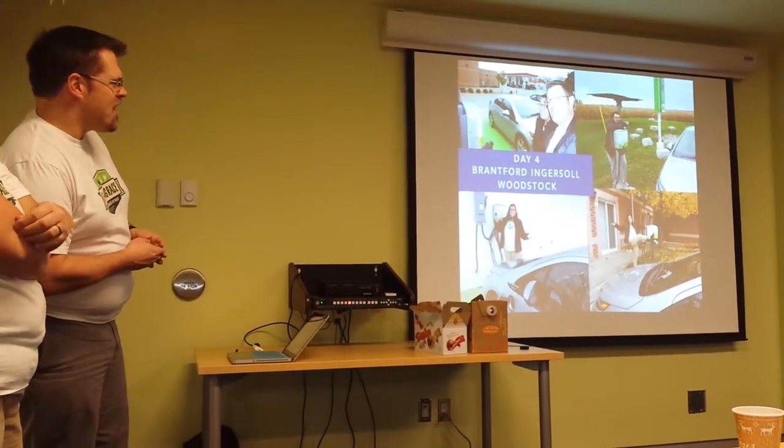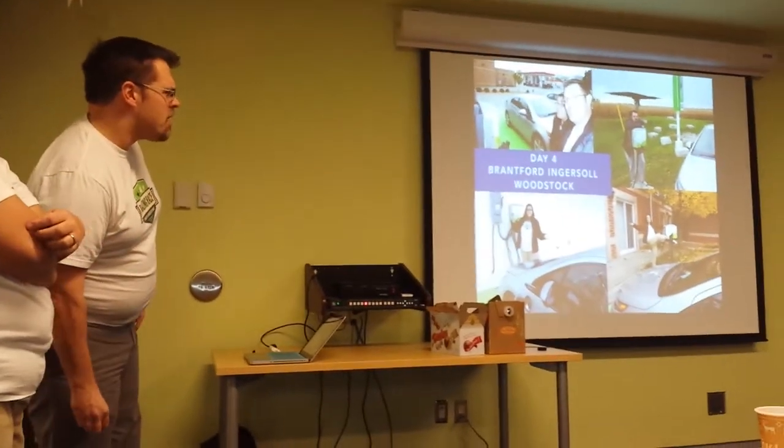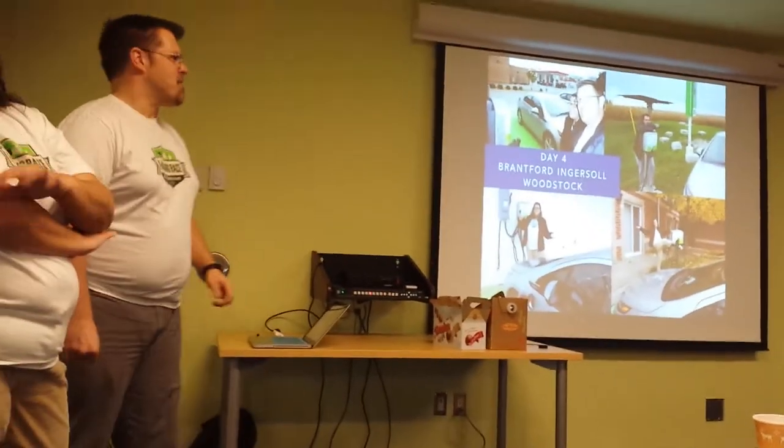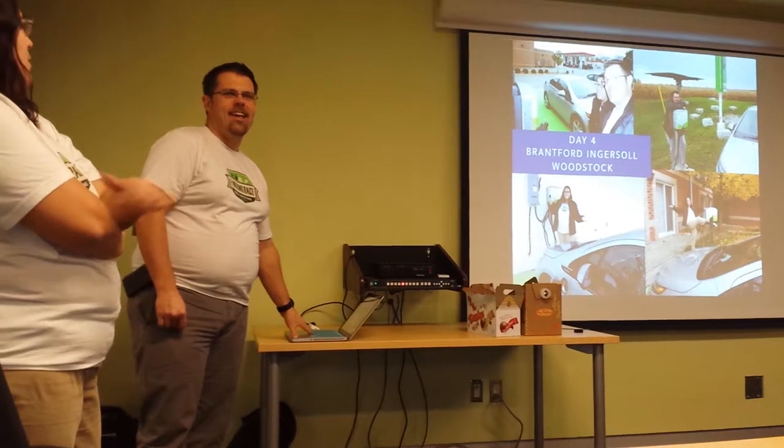The bottom right-hand corner is the Brantford Best Western. It seems like Best Western must have some policy about charger placement.